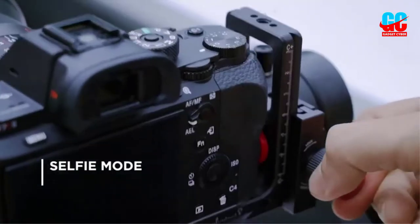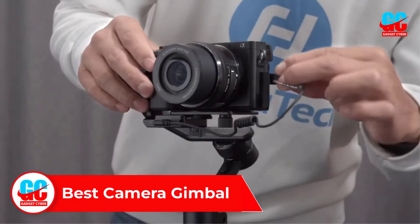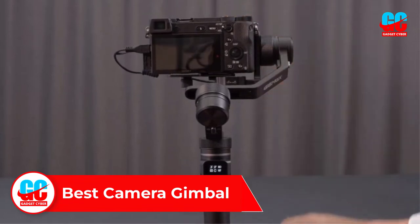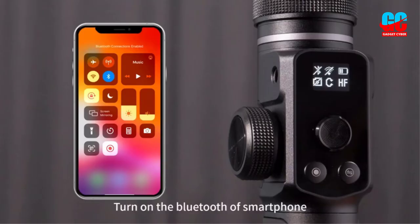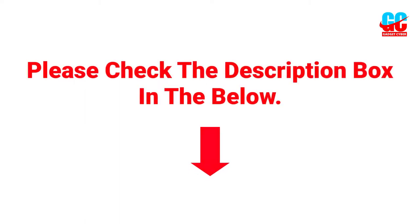In this video we will discuss and review the best camera gimbals, which are best sold and achieve top-rated reviews from customers and users. If you want more information and updated pricing on the products, please check the description box below. So let's get started with the video.